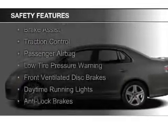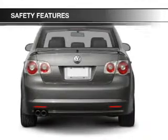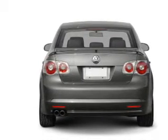Safety was made a priority with these features: curtain head airbags, side airbags, independent suspension, brake assist, traction control, a passenger airbag, low tire pressure warning, front ventilated disc brakes, daytime running lights, and anti-lock brakes.